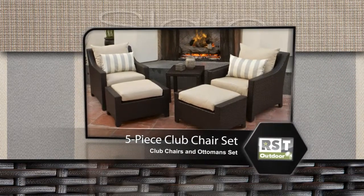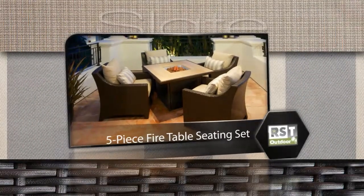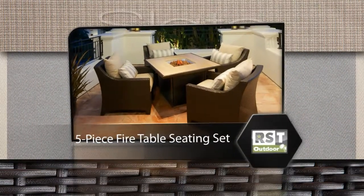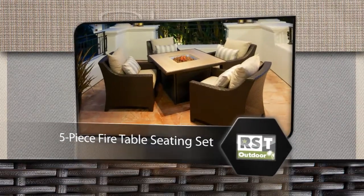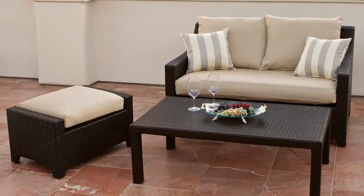Each set arrives at your door fully assembled with only minor assembly required for the coffee and side tables. For warm, cozy outdoor gatherings, you can also choose the five piece fire table seating set.